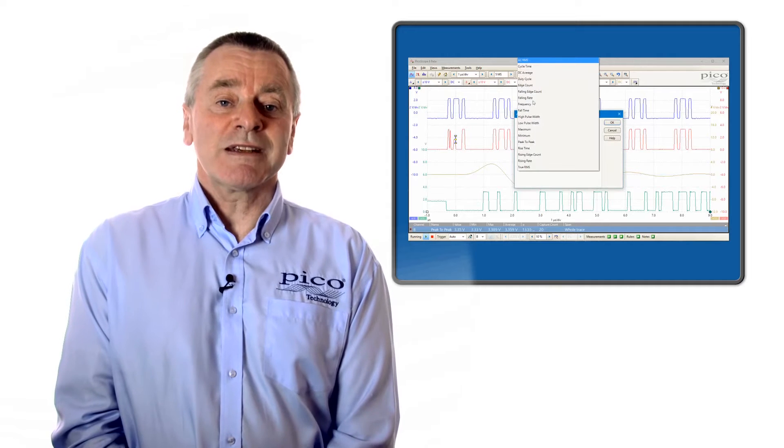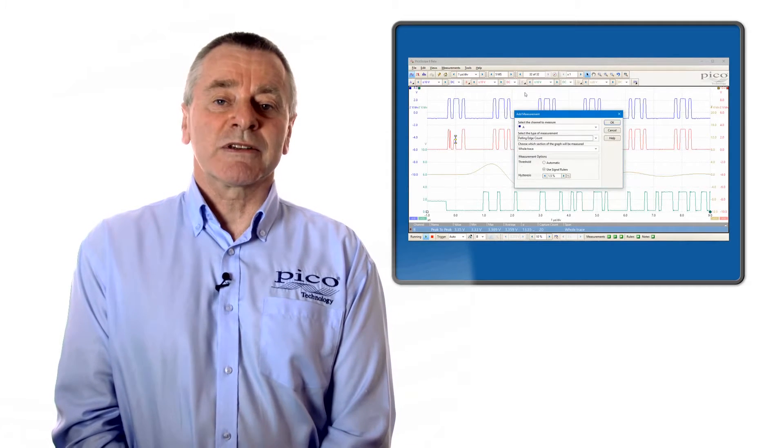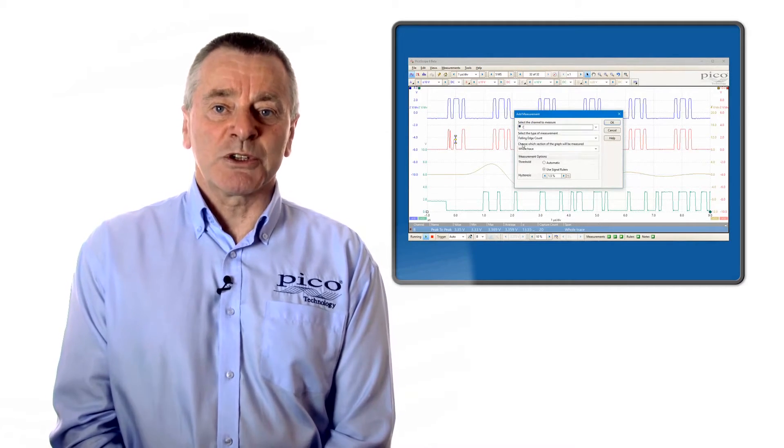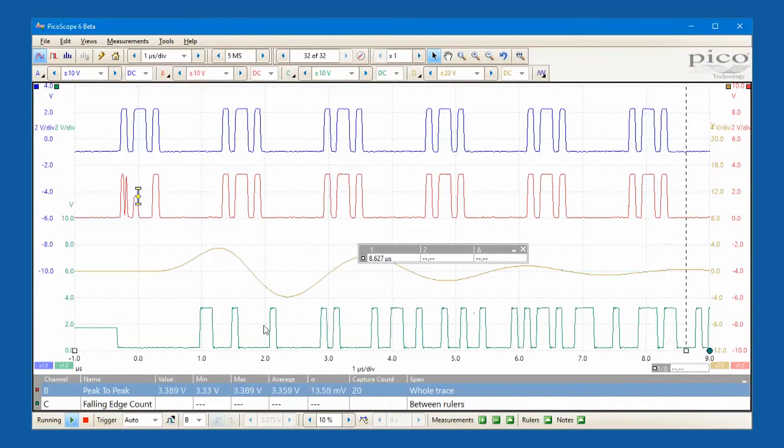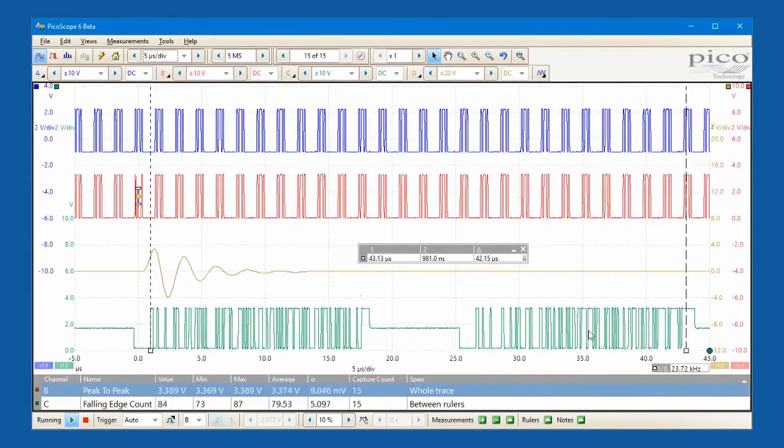Making waveform measurements is easy with the automated measurement system. Just select what measurements you want from the menu and PicoScope will deliver a display of their values. In addition to Windows, there are Linux and Mac OS X versions of the software.